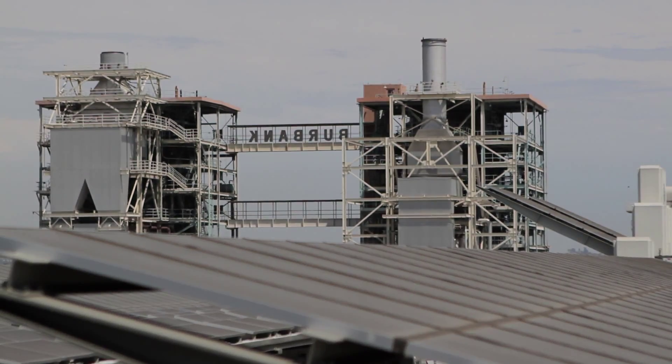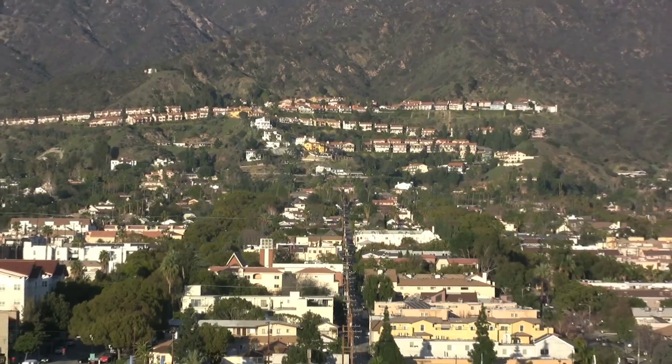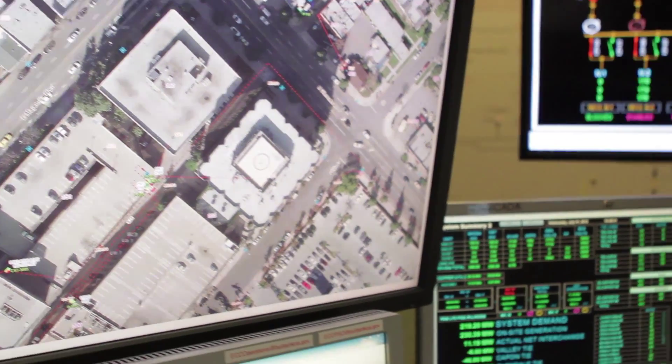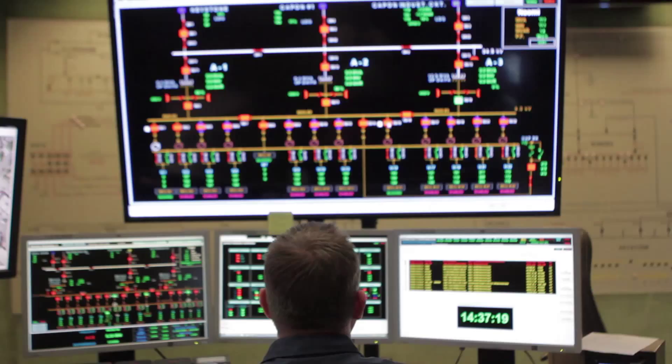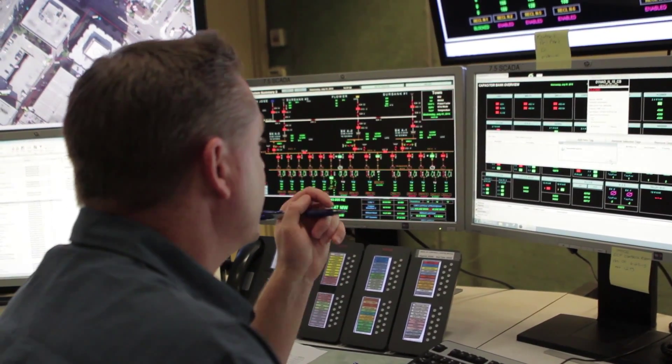Being a Southern California utility, we are typically a summer peaking utility. When those summer heat waves come around, they wreak havoc on electric systems, and that's really where, as a utility in the past, you would get to see where the weak points were. That meant you'd wait until an outage happened — that's how you'd know your weak point — and then you'd go out and replace it, and then wait until the next summer came around and do the same thing.